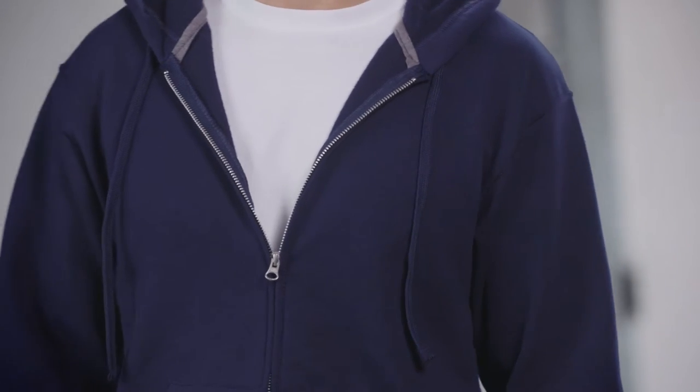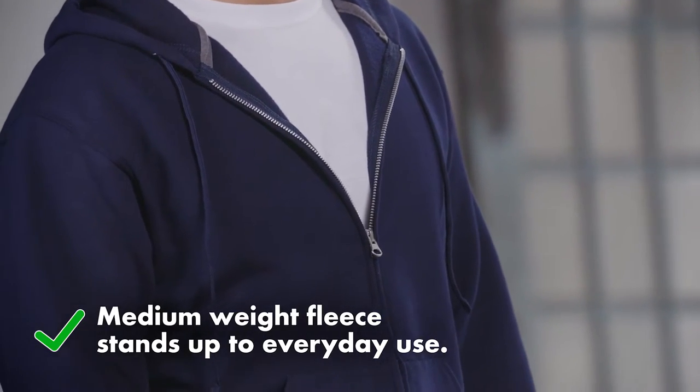Wash after wash, your hoodie should still look and feel like, well, you're a hoodie. At Fruit of the Loom, we start with medium weight fleece that stands up to everyday use.